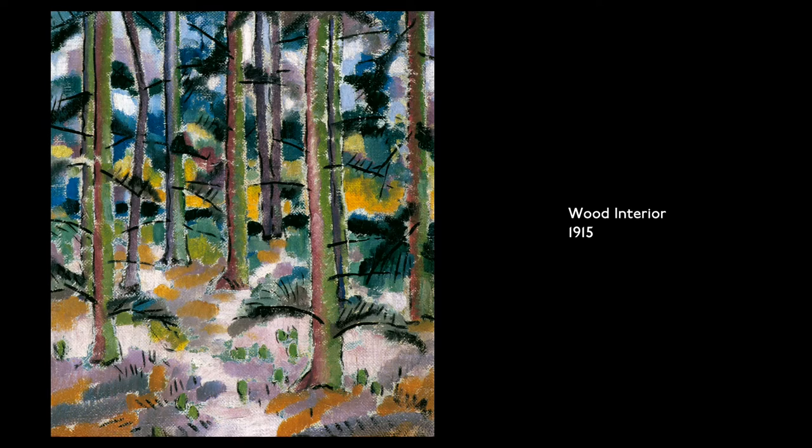Wood Interior, 1915. Oil on canvas. Tall trees dance solemn — green and brown bark with twig-like branches in a forest backed by a muddled blue and mauve sky.